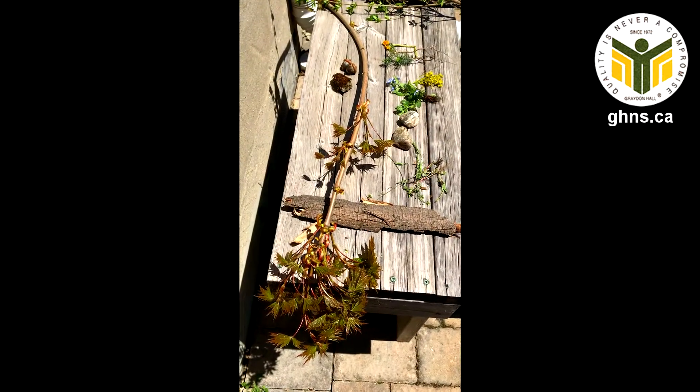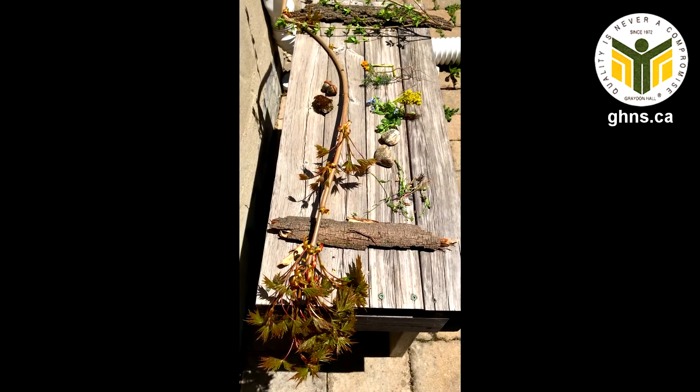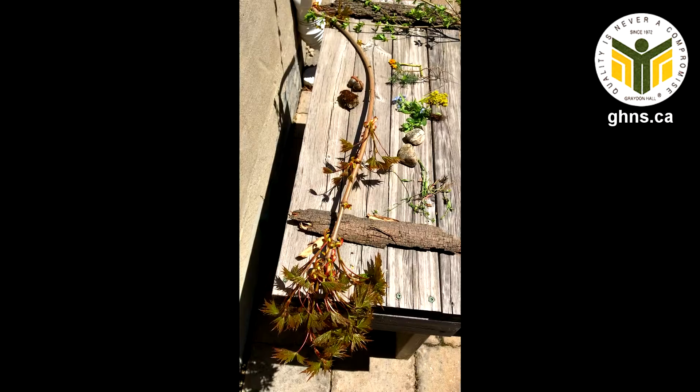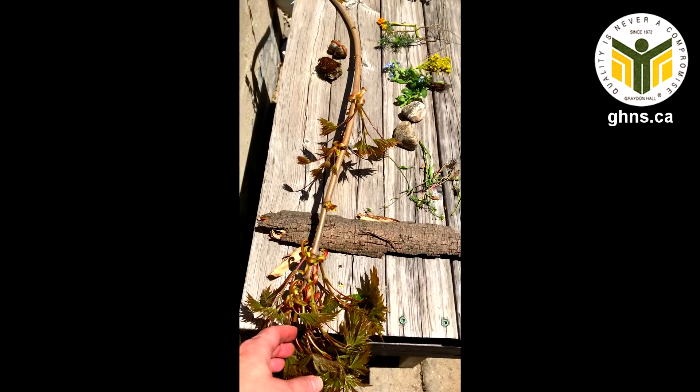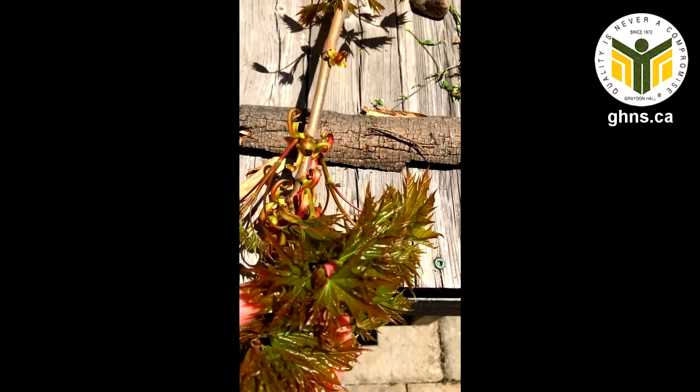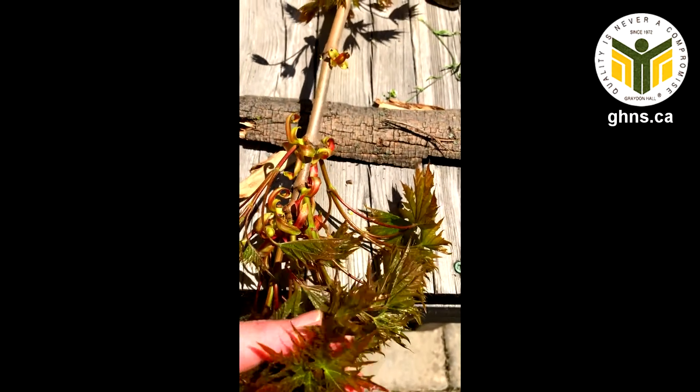I've just gotten back from my walk, had to get a drink of water first, and I just wanted to share with you all the nature items that I collected. This was a branch my neighbor had cut off of their tree — it is a maple tree — and these are just the new leaves. See how pretty and soft they are?